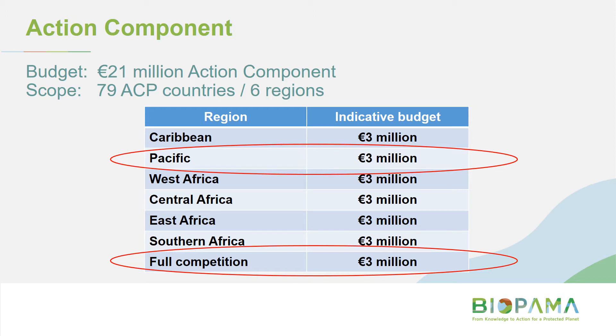Just to give you a sense of the budget: 21 million euros have been allocated to the action component in its entirety across all grant types and regions. There's nominally 3 million euros set aside for the Pacific, and a further 3 million has been held back and can be accessed by any region through a competitive process. This is just indicative, to give you a sense of how the money is intended to be distributed.